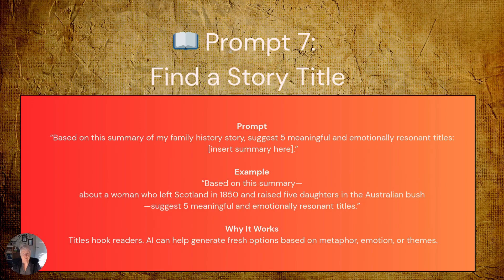Find a story title. Never underestimate the power of a compelling title — it's often the first thing people see, and it can make the difference between someone reading your family story or passing it by. The generic prompt: 'Based on this summary of my family history story, suggest five meaningful and emotionally resonant titles.' Expanding that: 'Based on this summary about a woman who left Scotland in 1850 and raised five daughters in the Australian bush, suggest five meaningful and emotionally resonant titles.' AI can help generate fresh options based on metaphor, emotion, or central themes you might not have considered.